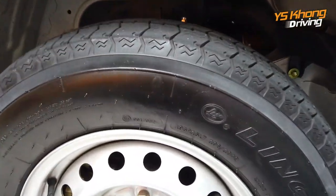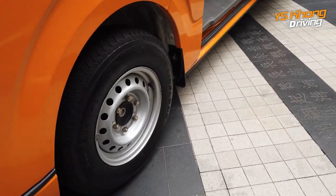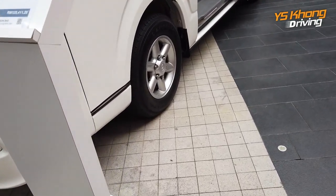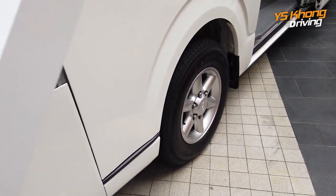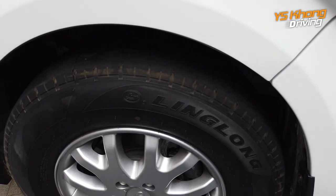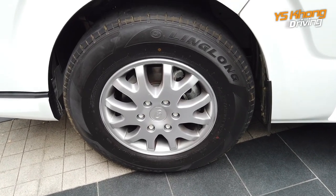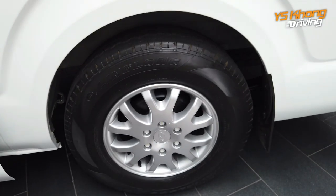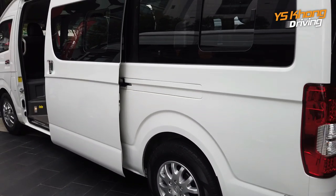In terms of wheels, these are 15-inch steel rims — a standard tire size. For the window vans they have alloy rims as well. Suspension is double wishbone in the front and progressive leaf springs at the back. Brakes are ventilated discs in the front and drums at the back — a pretty standard setup for vans of this nature.